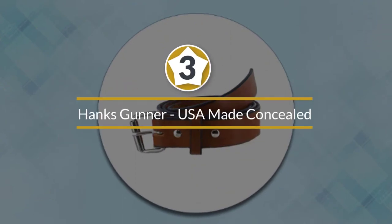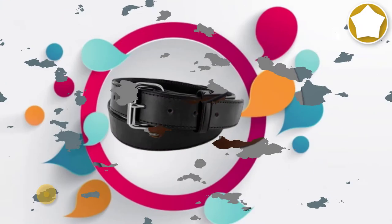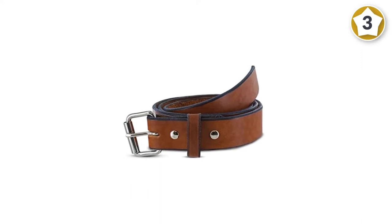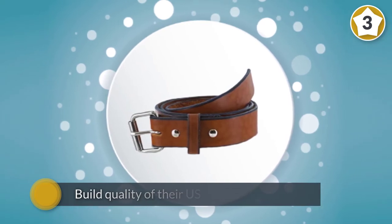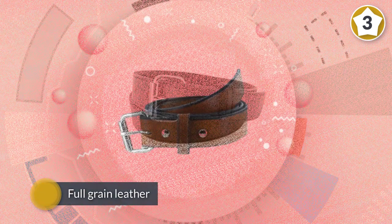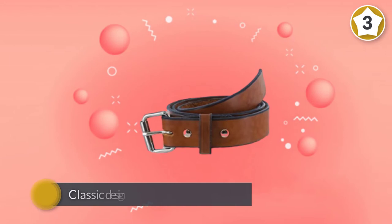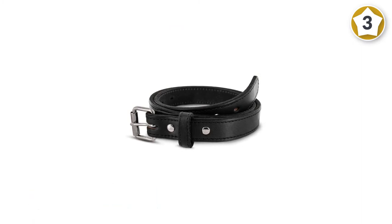Number three, Hanks Gunner USA Made Concealed Carry CCW Leather Gun Belt. While it looks like a regular leather belt, Hanks belts aren't fooling around with the build quality of this US-made Gunner belt. Designed for the wear, tear, and weight of CCW with 14 ounce extra thick full grain leather, Hanks belts made sure this was the last leather belt you needed to buy. They're standing by it too, with a 100-year warranty. With its classic design and five colors to choose from, matching the Gunner belt to your every outfit is simple. Simply put, the best value in a CCW belt on the market today.